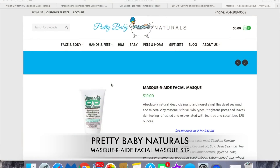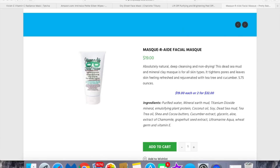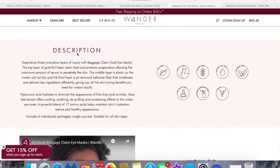Another mask I love was sent to me by a friend — it's from Pretty Baby Naturals, a natural skincare brand she created. This is the Masquerade Natural Face Mask — it tightens pores, is deep cleansing, non-drying, and for all skin types. It makes my skin feel like a baby's bottom. I'll put a link in the description. I also love the Wander Beauty Baggage Claim Gold Eye Masks — the best eye masks, I love how my under eyes look when I take them off.